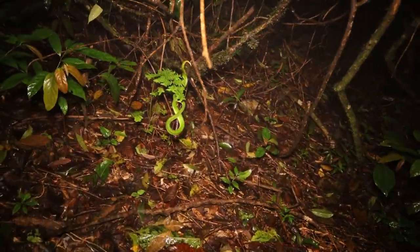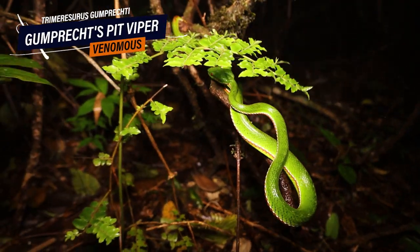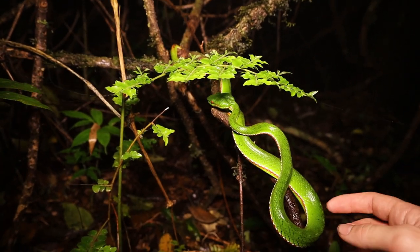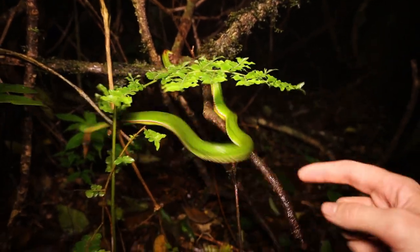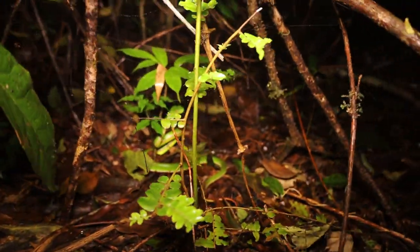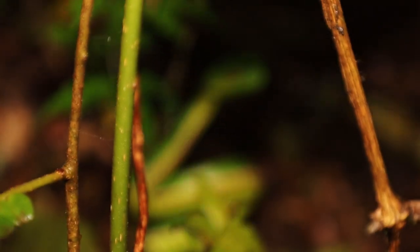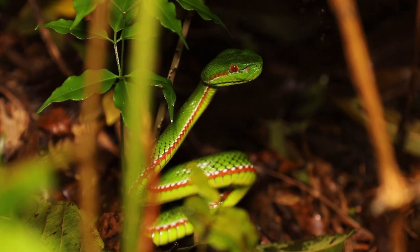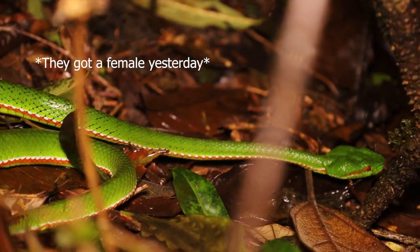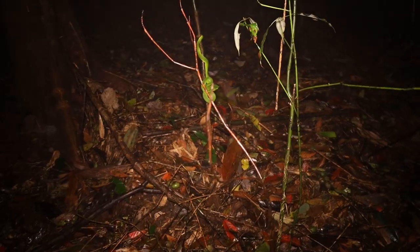Got a large adult Gumprecht's pit viper — the male, which is the first male we've filmed this trip. And — oh! — he was about to bite me there. But the males do have red eyes, sometimes. We actually got a yellow-eyed one yesterday.